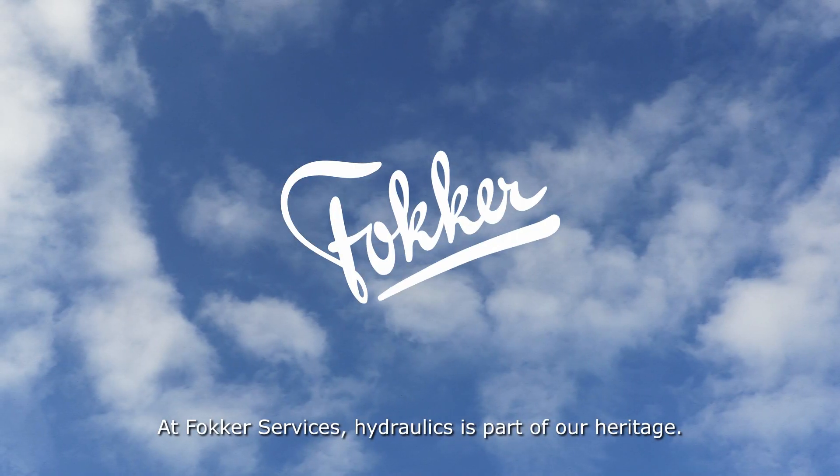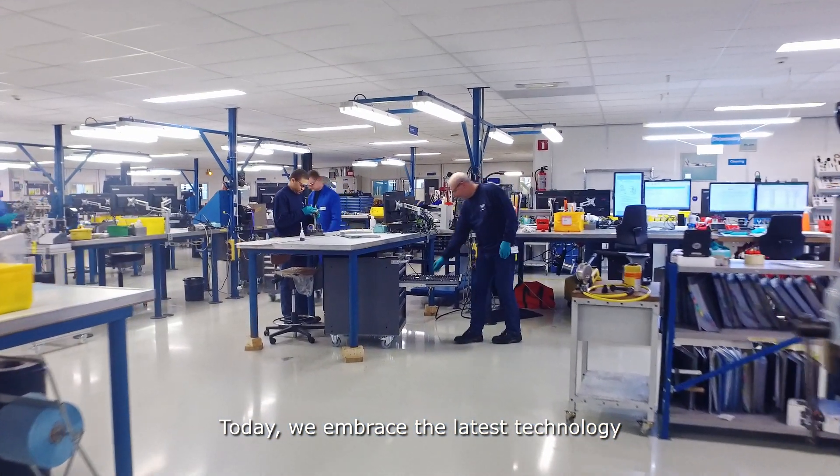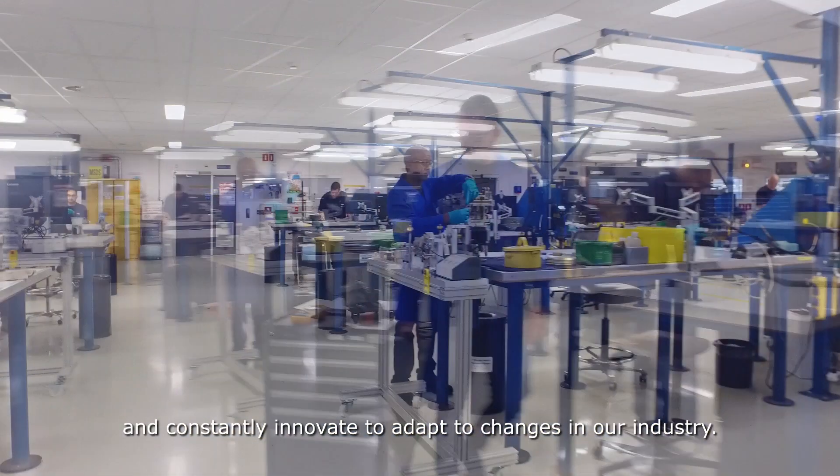At Fokker Services, hydraulics is part of our heritage. Today, we embrace the latest technology and constantly innovate to adapt to changes in our industry.